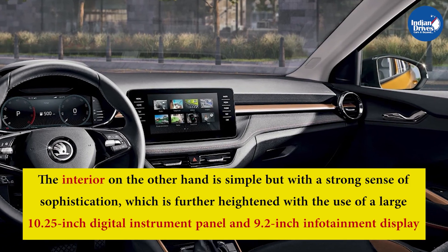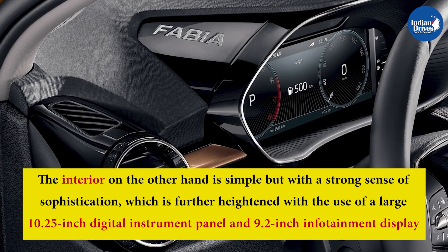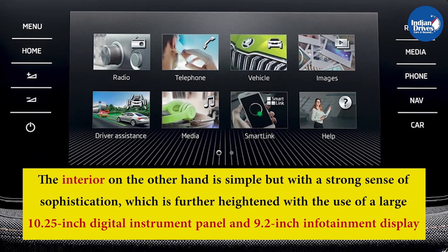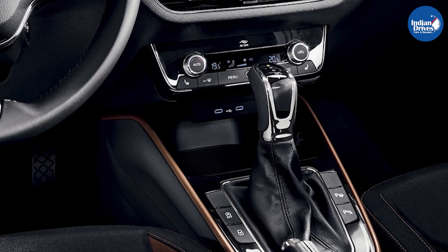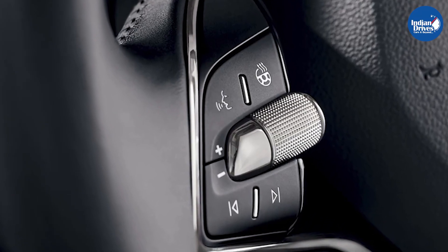The interior is simple but with a strong sense of sophistication, further heightened with the use of a large 10.25-inch digital instrument panel and a 9.2-inch infotainment system. The new Skoda Fabia is also equipped with all the latest bells and whistles like dual-zone climate control, wireless charging, heated windshield, heated steering wheel, gesture control, and voice assistance.